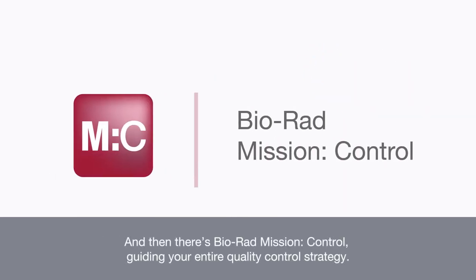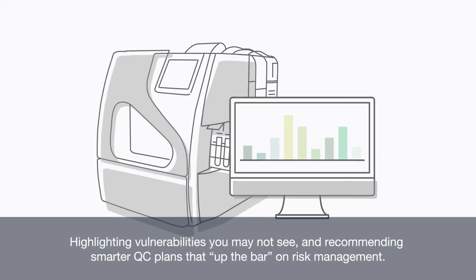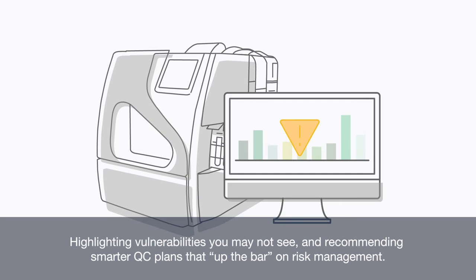And then there's BioRat Mission Control, guiding your entire quality control strategy, highlighting vulnerabilities you may not see, and recommending smarter QC plans that raise the bar on risk management.